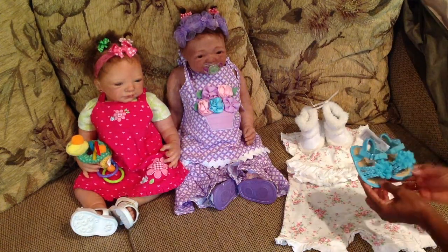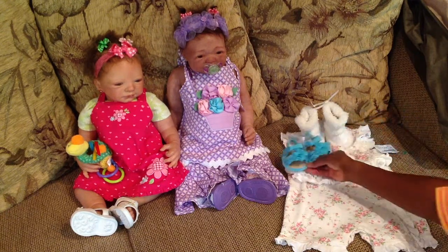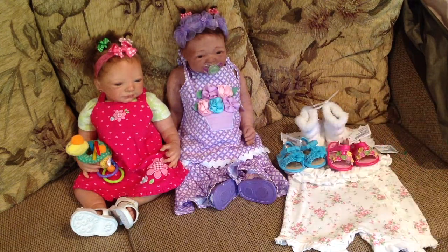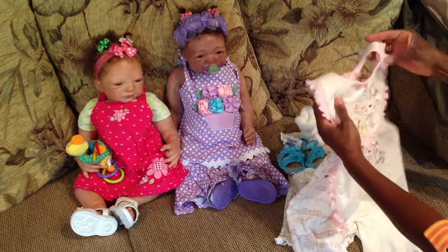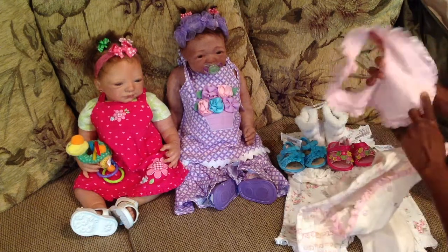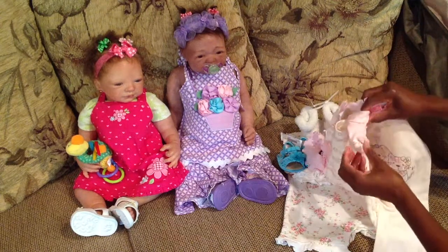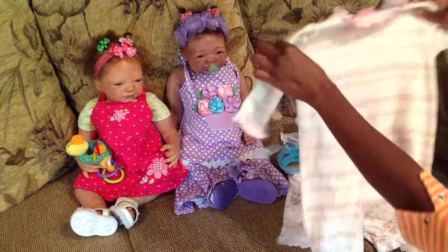These cute little Koala Baby sandals — Koala Baby is the Toys R Us brand — really cute. And another pair of pink sandals. And a cute little onesie that has the bib, and it says ducky and kitty, and it has the bunny, cheeky, and kitty on there. It came with the little socks that has a little kitty cat on it — that's separate.